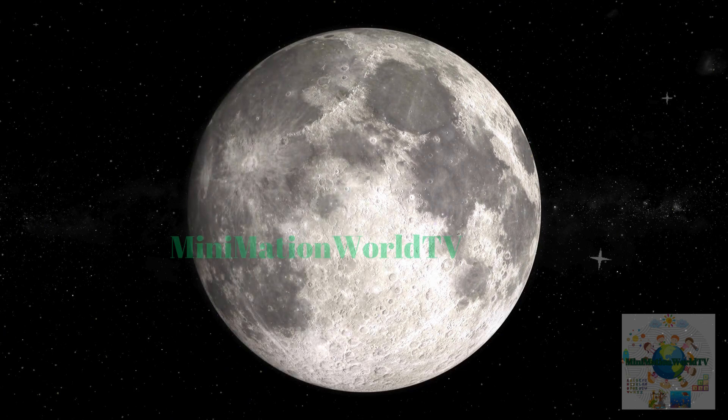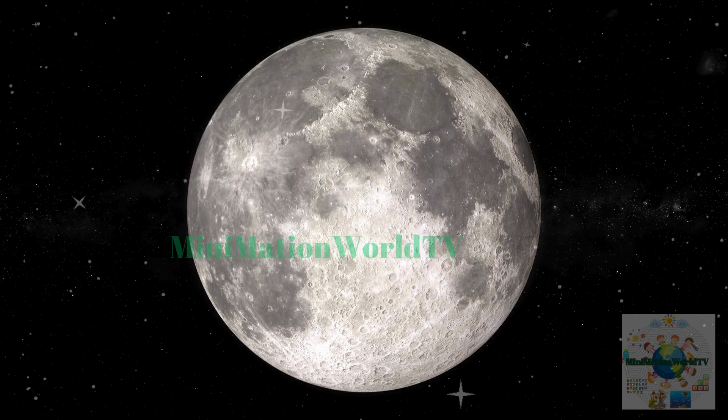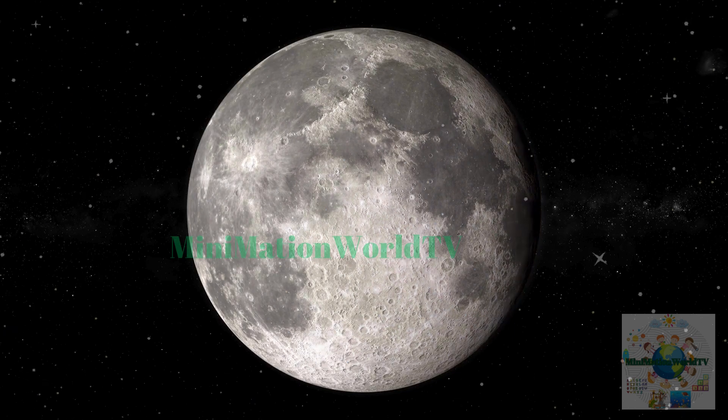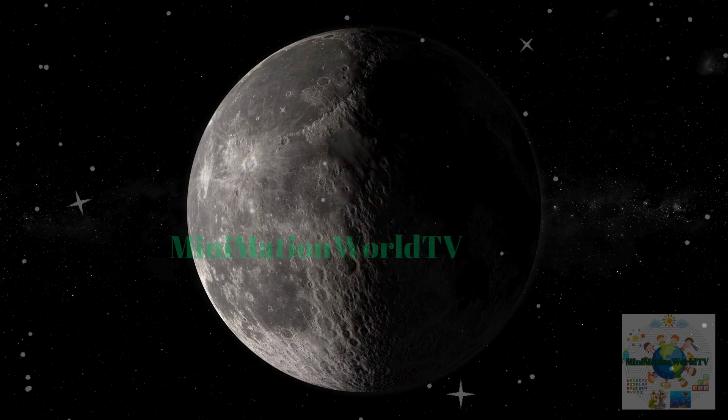Thank you for joining Seraphim and Kurt on this epic journey. Don't forget to like, share, and subscribe, and stay tuned for more exciting adventures.